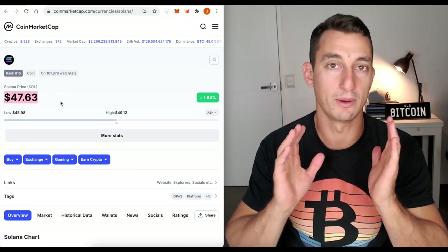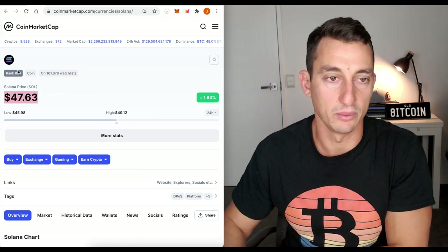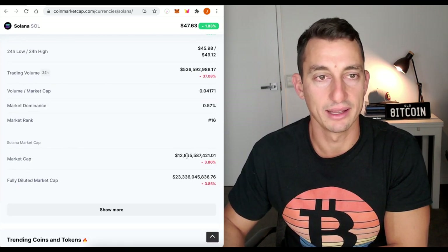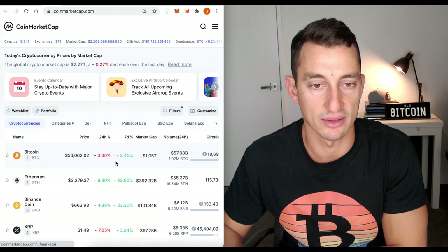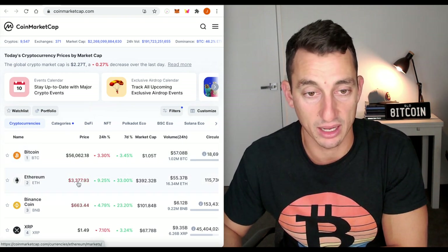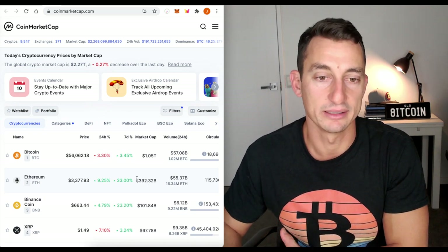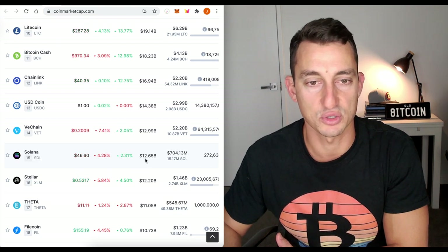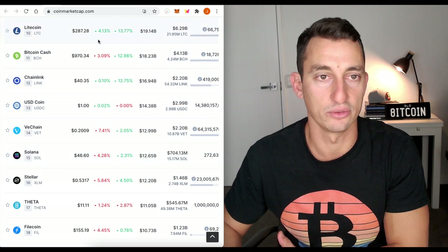Let's dive in. I'm going to break the video up into the fundamentals and then the charts. We're going to get a starting point here with SOL being $47.60 at a market cap of $12.8 billion. The overall market cap is $2.2 trillion with Bitcoin sitting at $56,000 and a $1 trillion market cap, plus Ethereum at $3,377 and a $392 billion market cap. We are starting from this position at 15th with Solana at $12.6 billion and $46 for SOL.